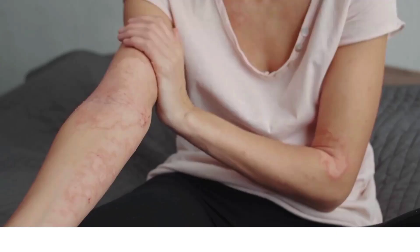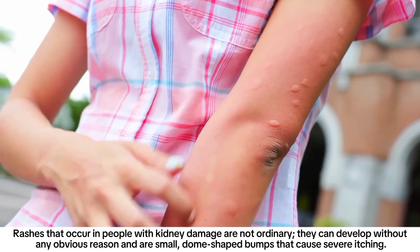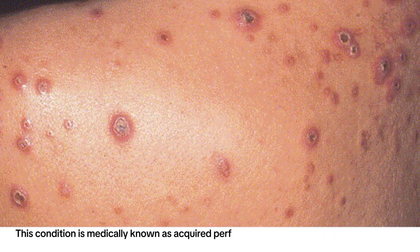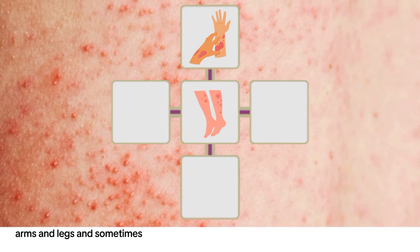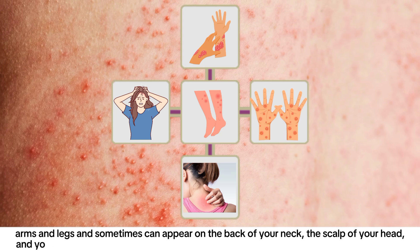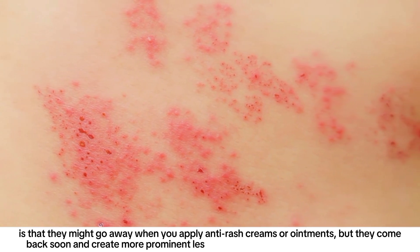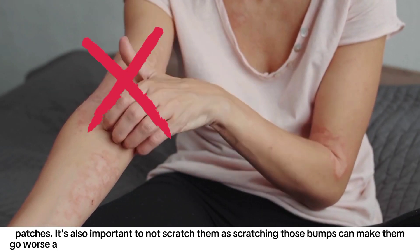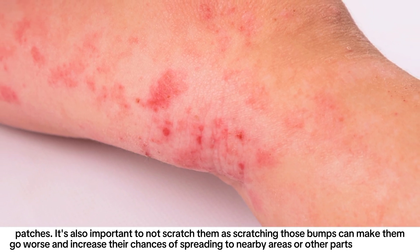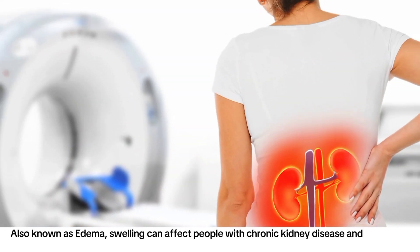Number four: rashes. Rashes that occur in people with kidney damage are not ordinary — they develop without any obvious reason and are small dome-shaped bumps that cause severe itching. This condition is medically known as acquired perforating dermatosis, and is more common in people with diabetes and kidney failure. These small itchy bumps usually affect arms and legs, and sometimes appear on the back of the neck, scalp, and buttocks. They may go away with anti-rash creams but come back and form larger patches. Do not scratch them, as scratching can make them worse and increase the chances of spreading.